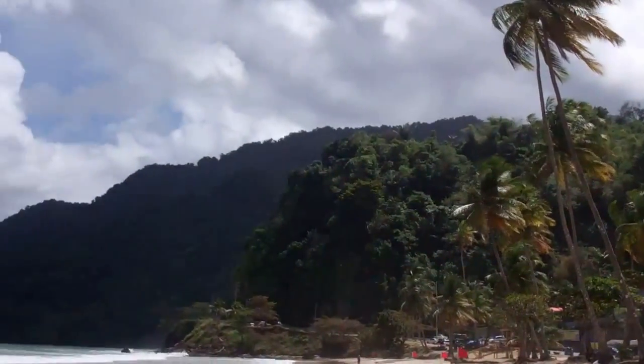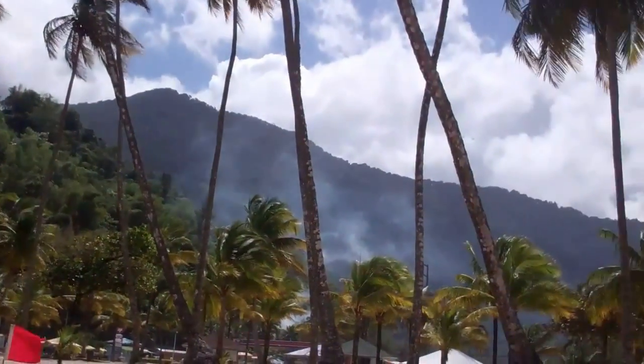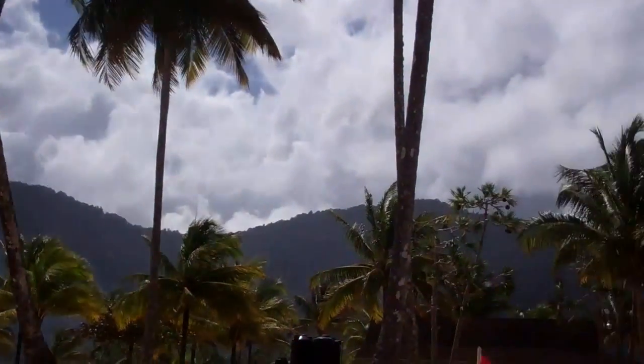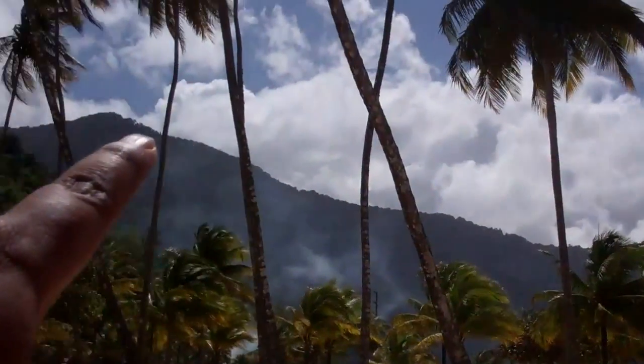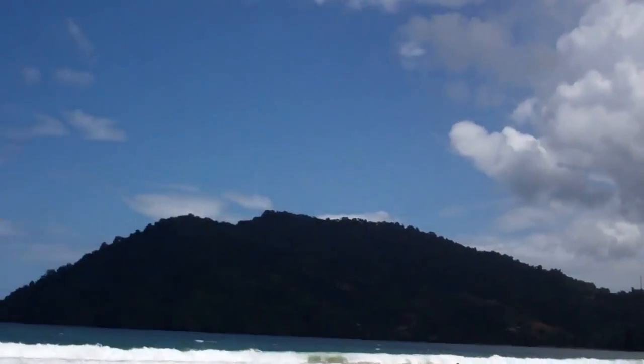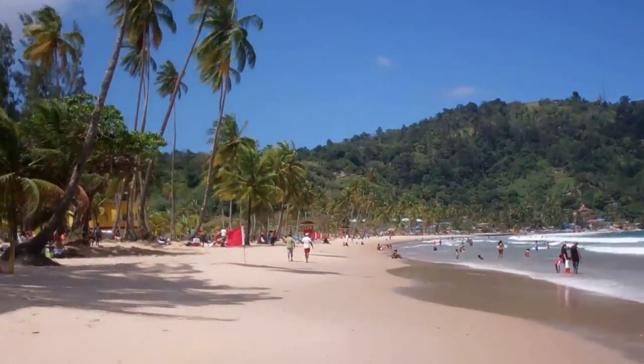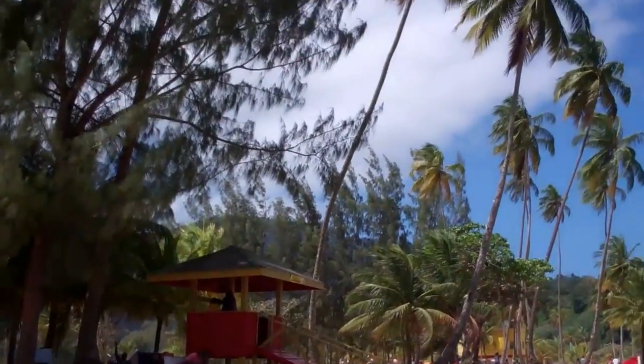We are in a valley here, so we are surrounded by mountains. This is part of the northern range — again, we are in the northern part of the island, so all this here is just tall mountains. Pretty much you are in a bay here. Very sheltered, very secluded, and very beautiful.